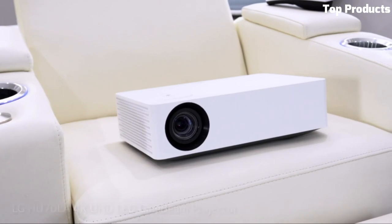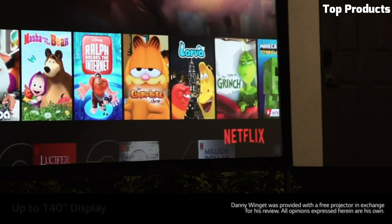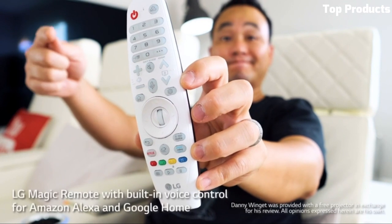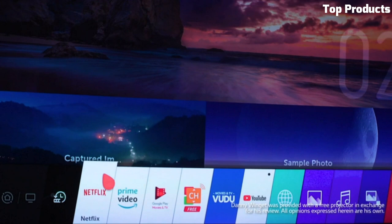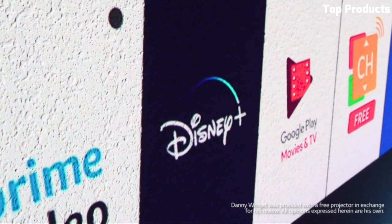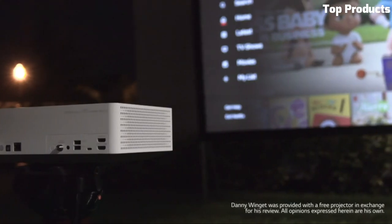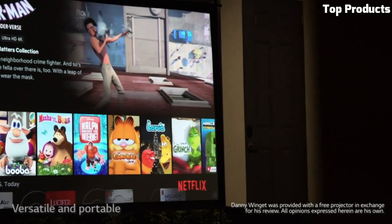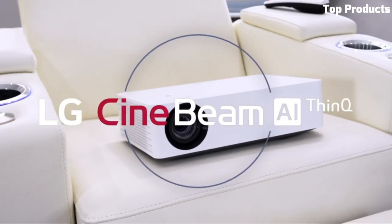Number 1: LG CineBeam UHD 4K Projector HU70LA. The LG CineBeam UHD 4K Projector HU70LA is a versatile and high-performance projector that brings the cinema experience to your home. With its native 4K UHD resolution, it delivers incredibly sharp and detailed visuals with vibrant colors and excellent clarity. The HU70LA features a brightness of 1,500 ANSI lumens, ensuring bright and well-defined images, even in moderately lit environments. It supports HDR10 and HLG formats, enhancing the color range and contrast for a more immersive viewing experience.